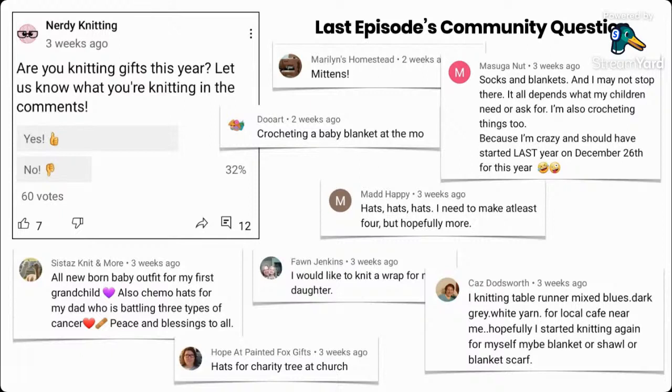Sisters Knit and More is knitting an all-newborn baby outfit for her grandchild and chemo hats for her dad, who's battling three types of cancer, so keep her in your thoughts — that must be a very difficult time for her family. Gifts are always a wonderful, appreciated thing — hopefully. Sometimes we hear stories of people who don't appreciate their knitted gifts, but I hope yours are appreciated by your loved ones.